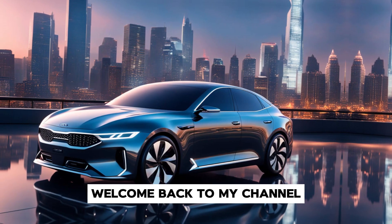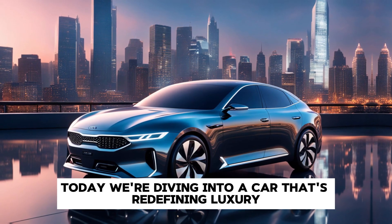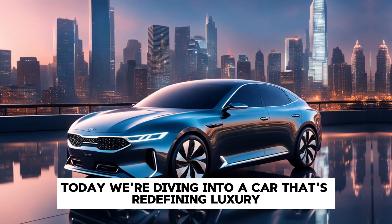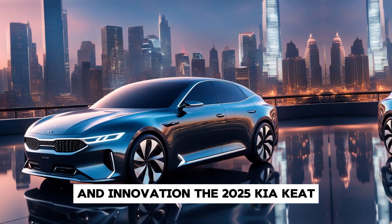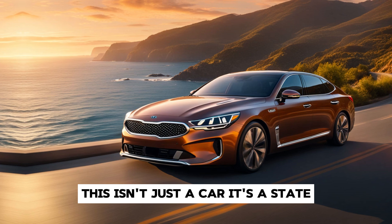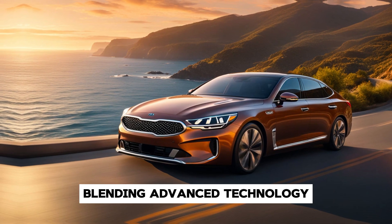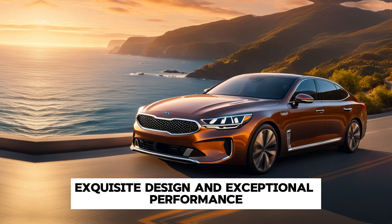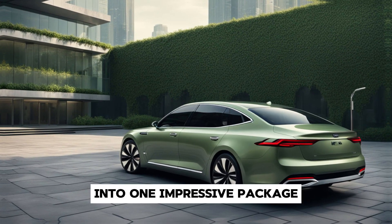Welcome back to my channel, where we bring you the latest and greatest in the automotive world. Today, we're diving into a car that's redefining luxury and innovation, the 2025 Kia Arquite. This isn't just a car — Kia has outdone itself, blending advanced technology, exquisite design, and exceptional performance into one impressive package.